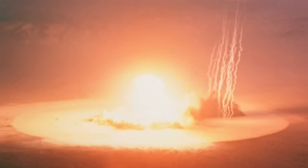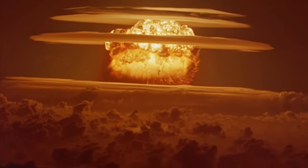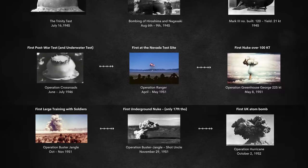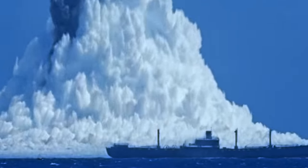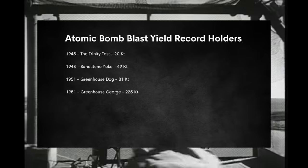Even the Trinity test, which was insane in itself, was small compared to what future atomic explosions would be. By the 60s, we had bombs that were a thousand times larger. That's what I want to talk about today — the evolution and timeline of atomic weapons. What was the first underwater test? The first underground test? What about the first test in space? We also have a record-holding blast yield chart. We're going to cover all the milestones and talk about all the big events in today's video on the evolution and history of the atomic bomb.